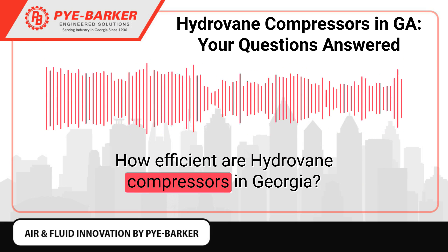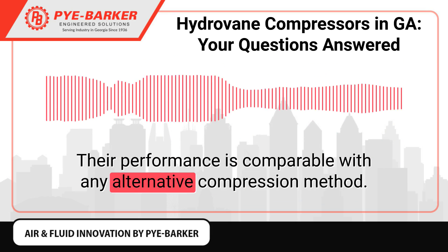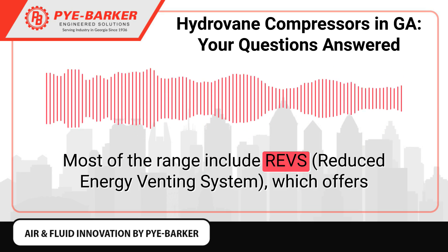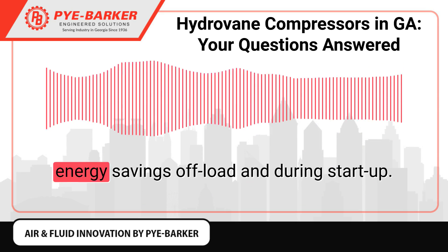How efficient are Hydrovane compressors in Georgia? Their performance is comparable with any alternative compression method. Most of the range include revs, which offers energy savings offload and during startup.